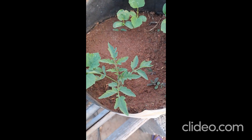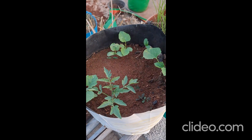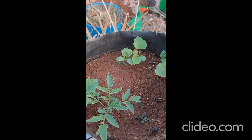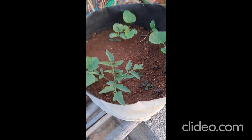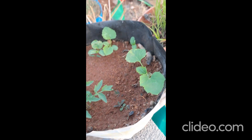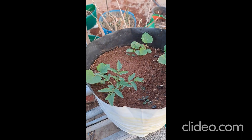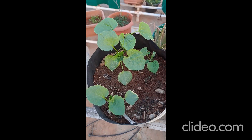Tomato plants. I have a garden. The inflowed tomato plants. Plus I have cucumber. This I have cucumber.